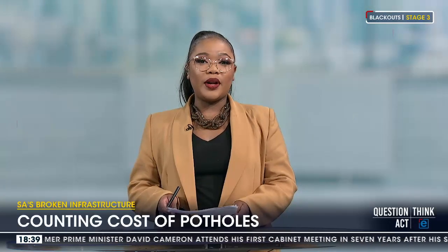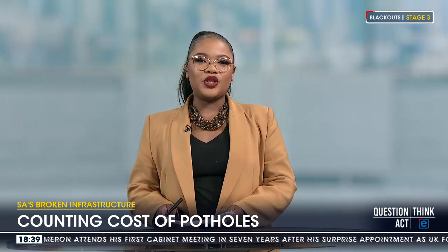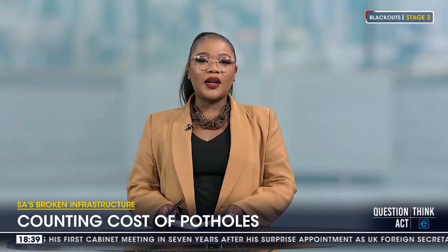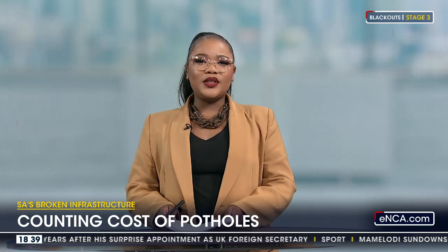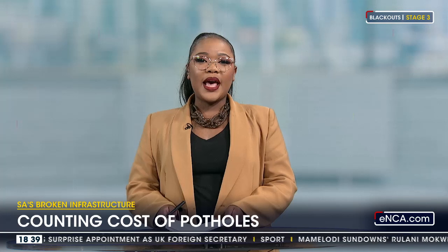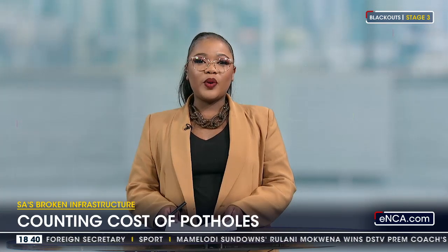We've all hit a pothole at one time or another and hoped for the best in terms of the damage. Most of the time we're lucky and unscathed, but sometimes a new tyre is needed. So what exactly do you do to claim for damages with potholes included in the mix, and while they are everywhere as well?